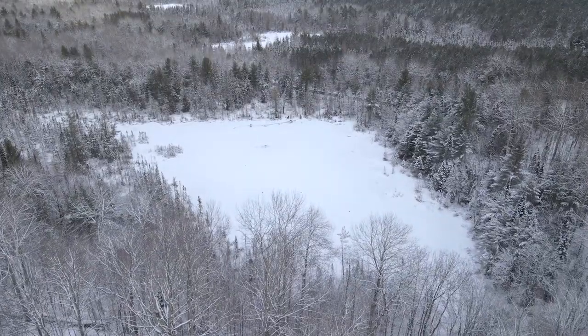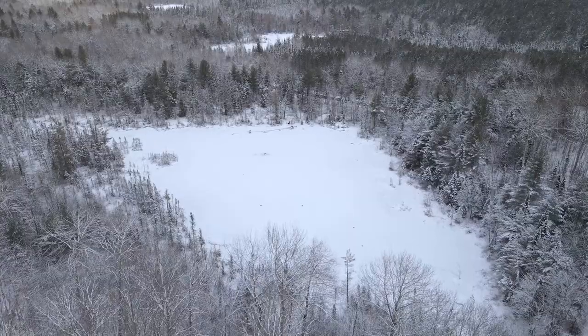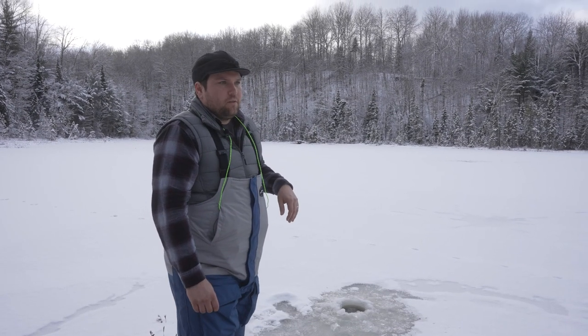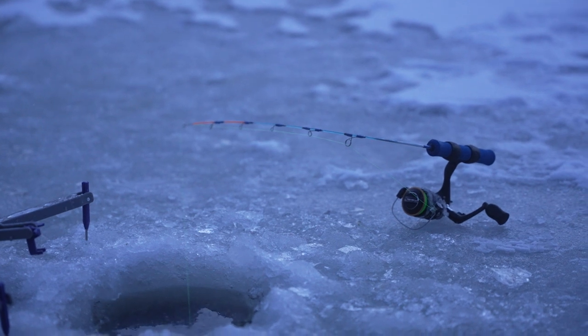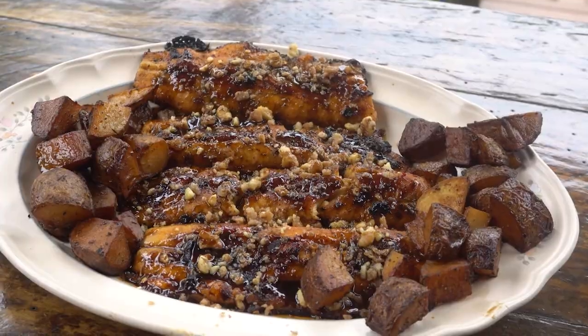Welcome to Discovering. Ice fishing season is well underway here in the UP. We hit up a couple of small lakes in search of pulling some trout out of the ice. The brook trout especially kind of just cruise around the edges looking for food. And Brian is back with a lake trout recipe you don't want to miss. So sit back and relax. It's Monday night and it's time for Upper Michigan's very own Discovering.